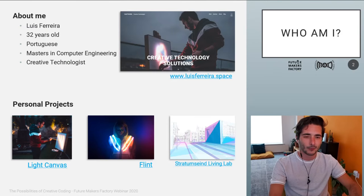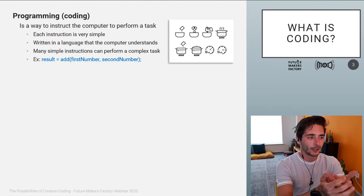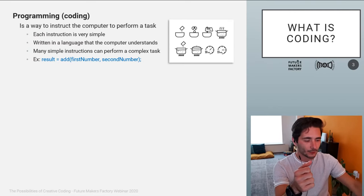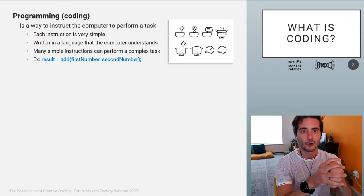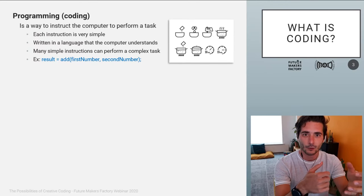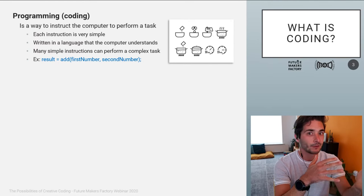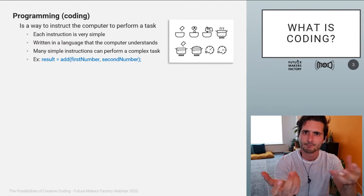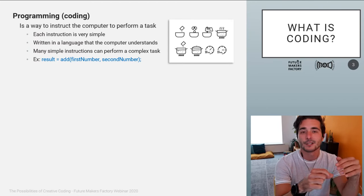If we're going to talk about creative coding, we need to talk about coding first. Basically, coding is a way to instruct the computer to perform a task. Each of these instructions is very simple and written in a language that the computer understands. For example, binary code is just zeros and ones — easy for the computer, not so easy for a person. That's why you have different types of languages, some more low-level, some more high-level.